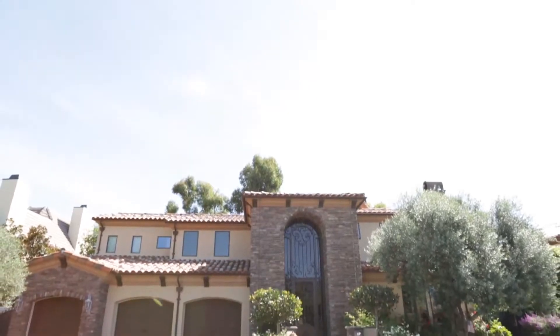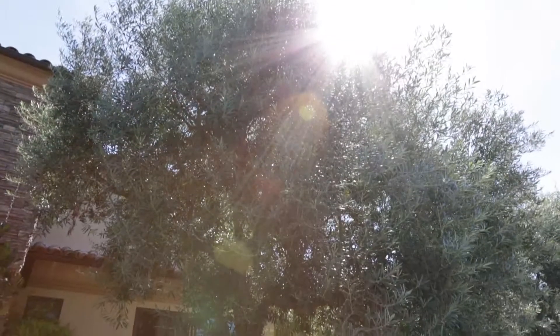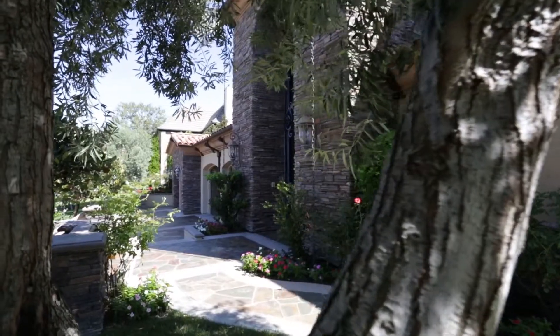This custom-built Tuscan-inspired residence is set among lush olive trees. The rich architectural design, natural materials, and mix of textures work together to create a timeless style.